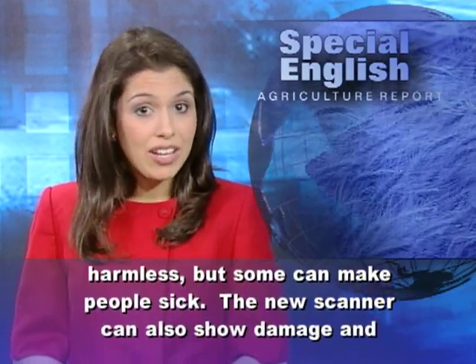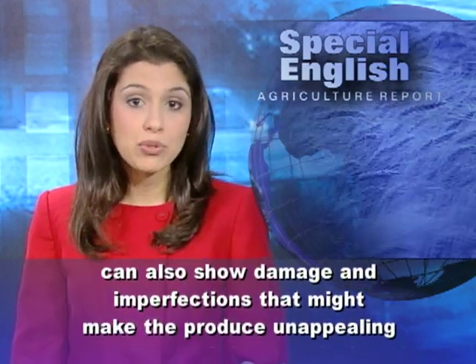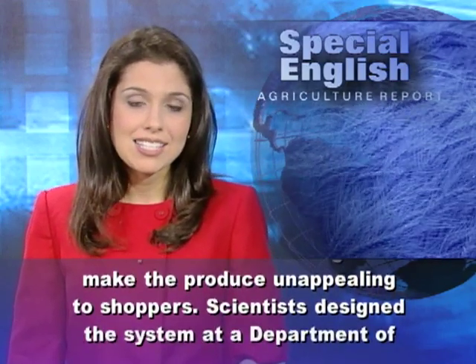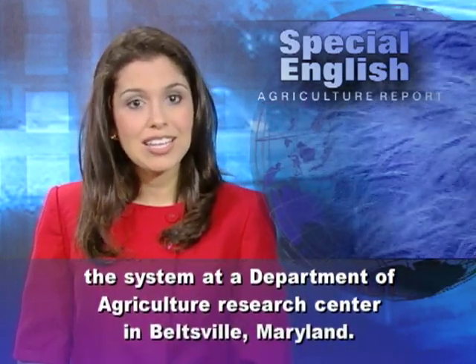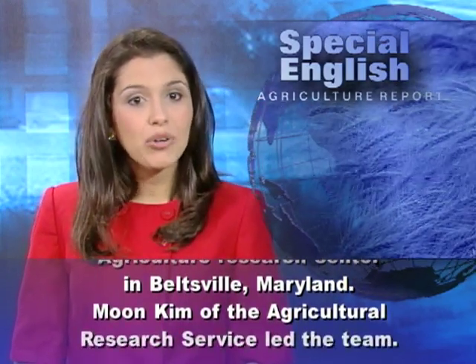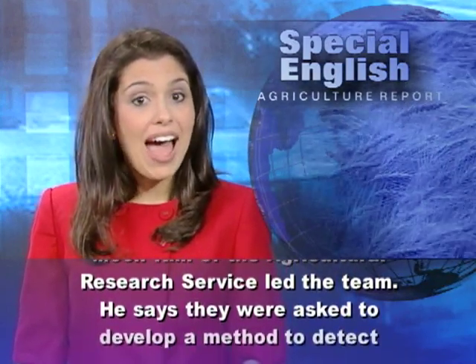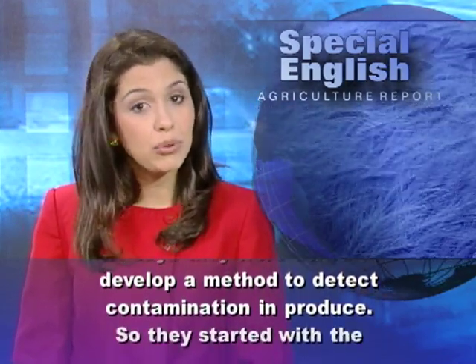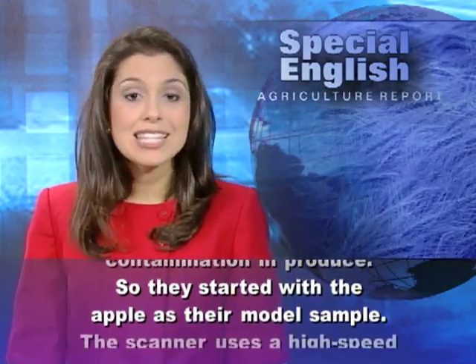The new scanner can also show damage and imperfections that might make the produce unappealing to shoppers. Scientists designed the system at a Department of Agriculture Research Center in Beltsville, Maryland. Moon Kim of the Agricultural Research Service led the team. He says they were asked to develop a method to detect contamination in produce, so they started with the apple as their model sample.